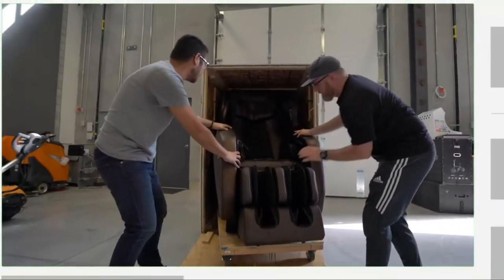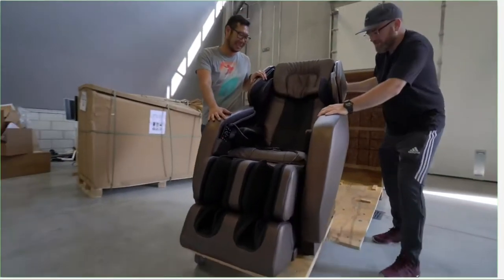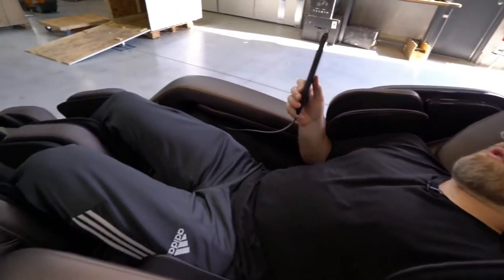8 Most Expensive Iconic Chairs. Before we start, I would like you to hit that red subscribe button so you never miss out on any of our videos. Welcome back to Popping Luxury. Here are 8 Most Expensive Iconic Chairs.